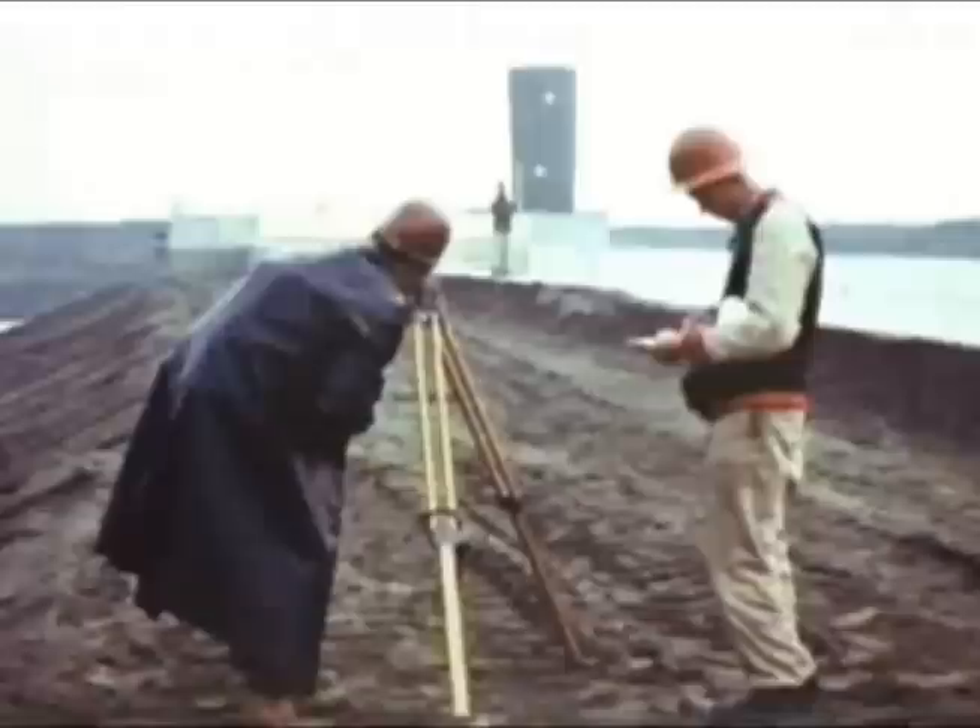Drag lines began to tear down the dikes they had built. The approaches were flooded so that the river trench for the first element could be dredged and excavated right up to the face of the ventilation building.